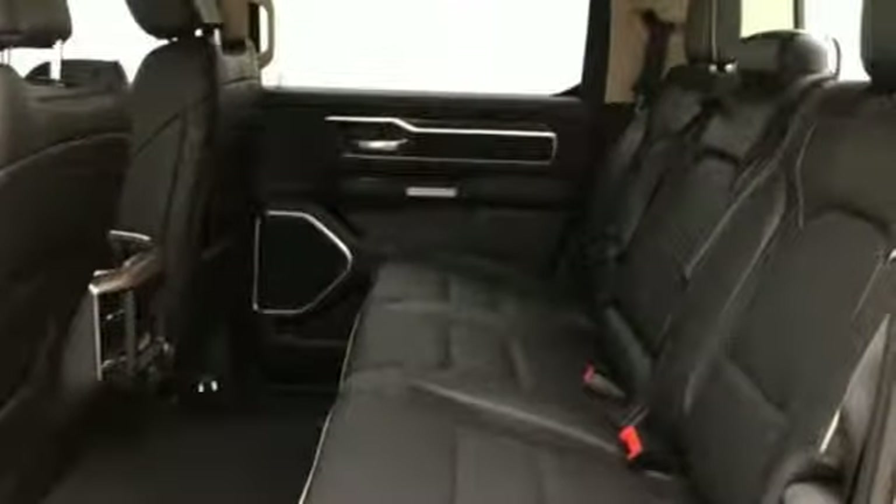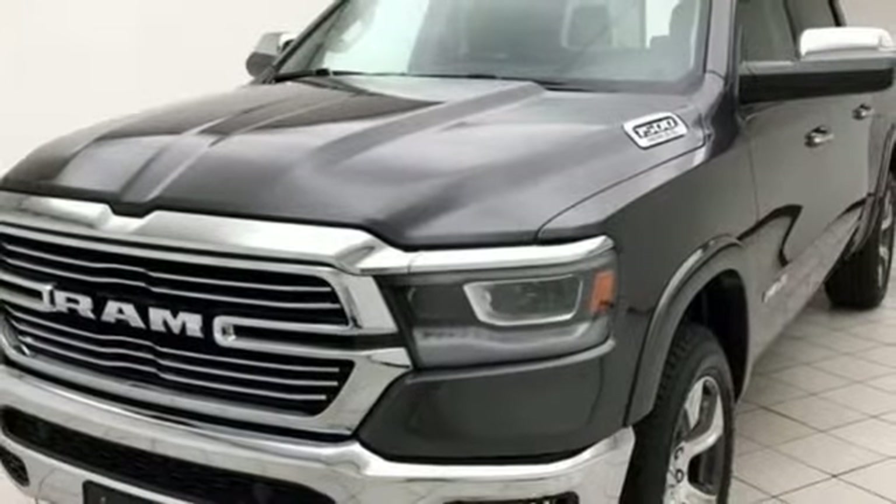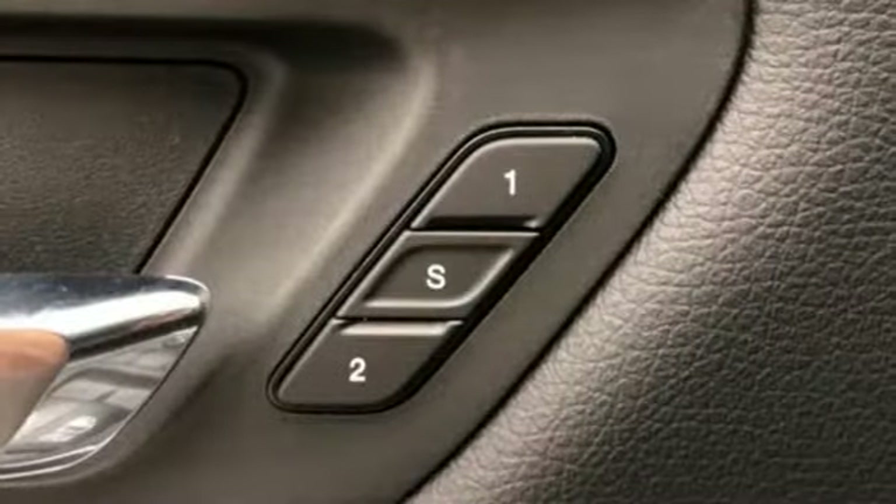V8 engine, electronic shift on the fly, driver selectable mode, trailer brake controller, integrated navigation system with voice activation.